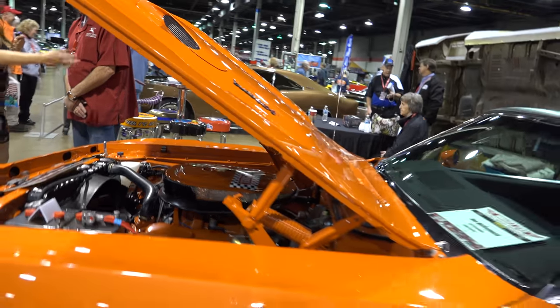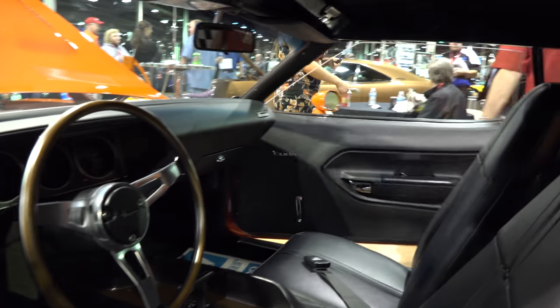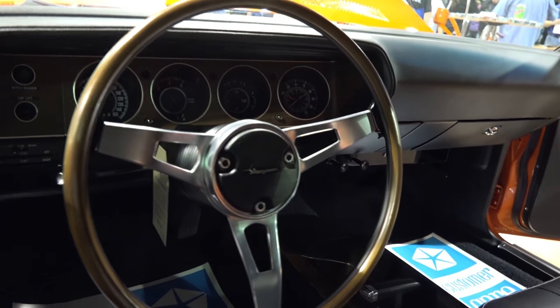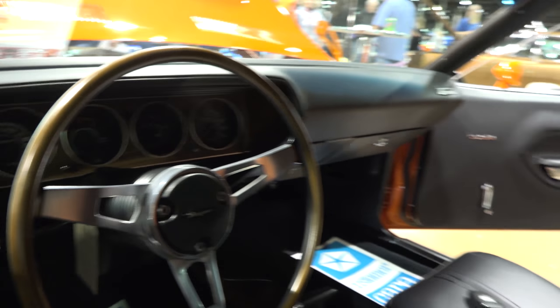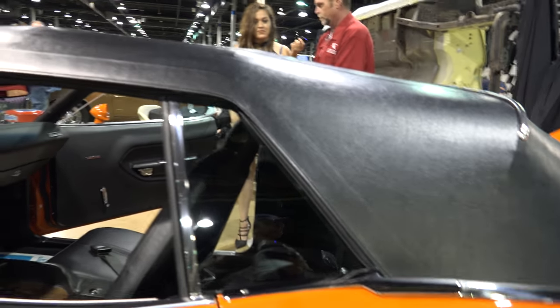We do all the interior work at our shop. This is all done there except for the convertible top. We do vinyl tops at our shop, but not convertible tops — they're very hard to do without messing them up. I use a company near me in Indianapolis called Claude & Gregg's that does all my convertible top work.